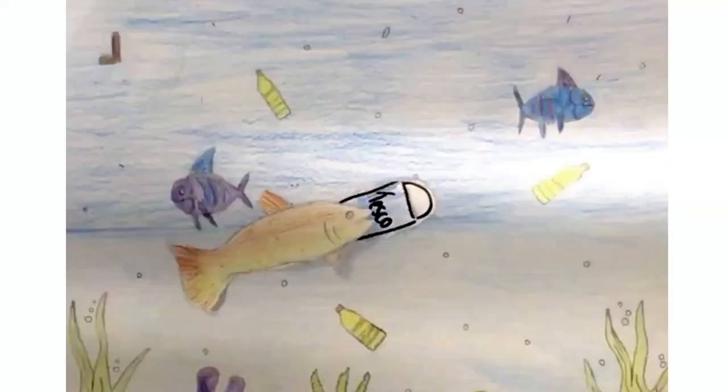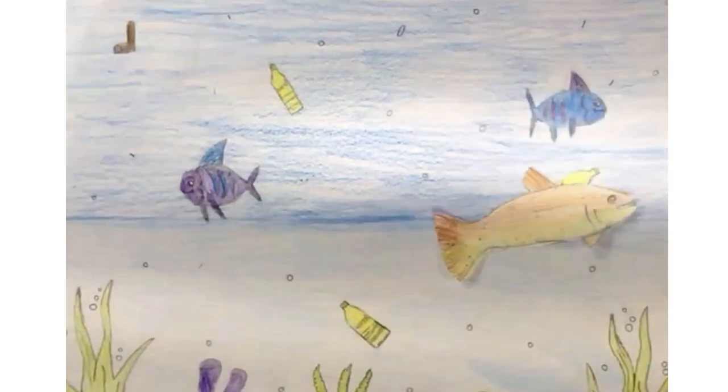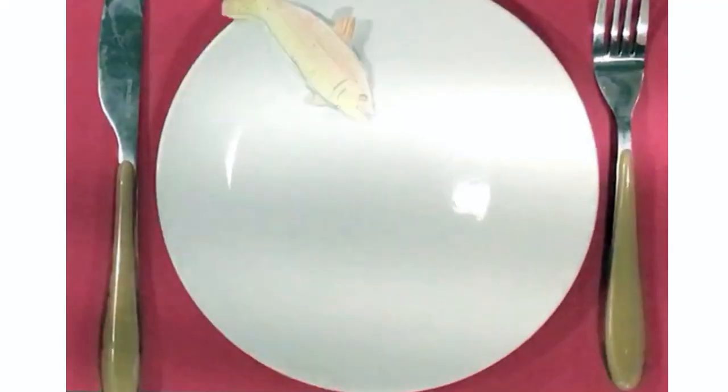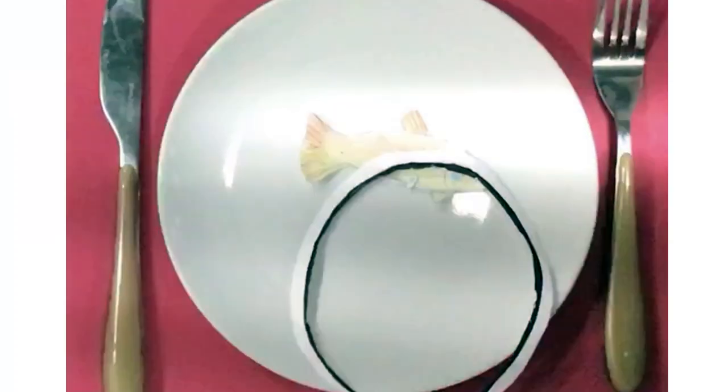By 2050, scientists believe that there will be more plastic in the ocean than fish. Plastic enters the food chain and ends up on our own plates.